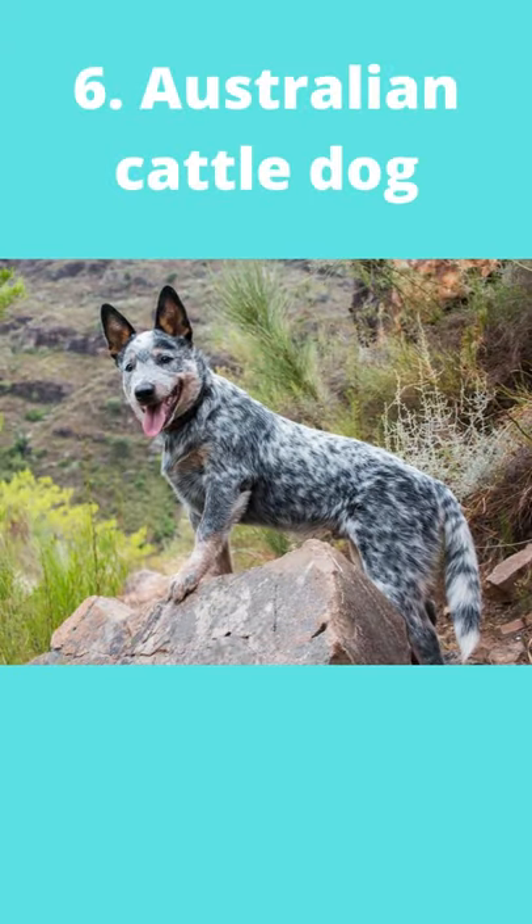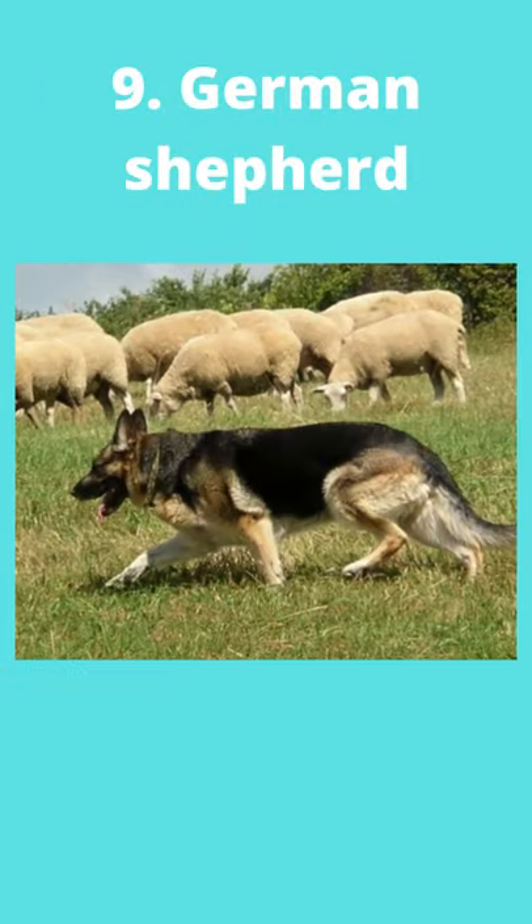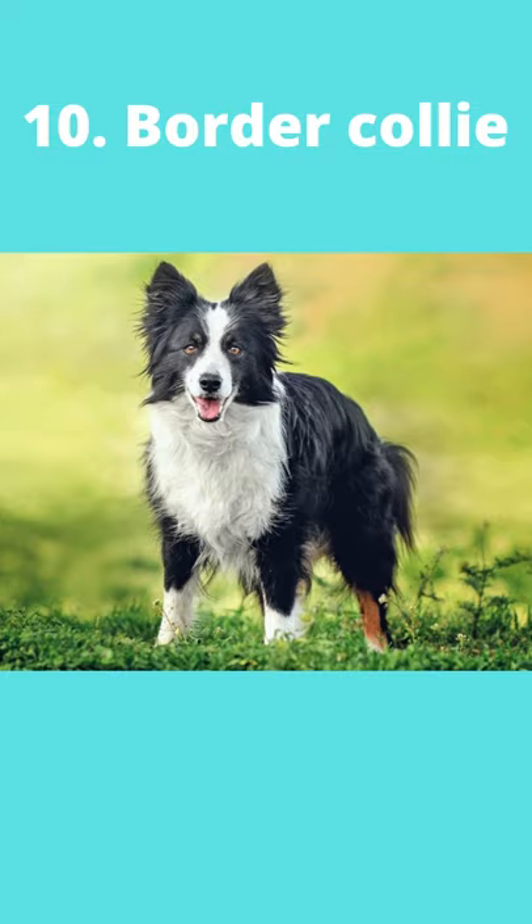Number 6: Australian Cattle Dog. Number 7: Australian Shepherd. Number 8: Pembroke Welsh Corgi. Number 9: German Shepherd. And number 10: Border Collie.